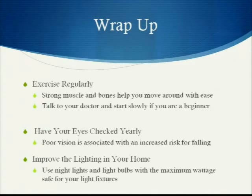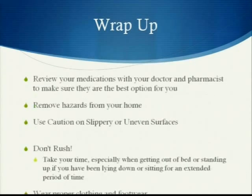Have your eyes checked yearly, as poor vision is associated with an increased risk of falling. Improve the lighting in your home and use night lights and high-wattage bulbs to safely navigate in low-light conditions. Review your medications with your doctor and pharmacist. Remove hazards from your home, use caution on slippery or uneven surfaces, and don't rush — take your time, especially when getting out of bed or standing up after lying down or sitting for an extended period. Wear proper clothing and footwear.